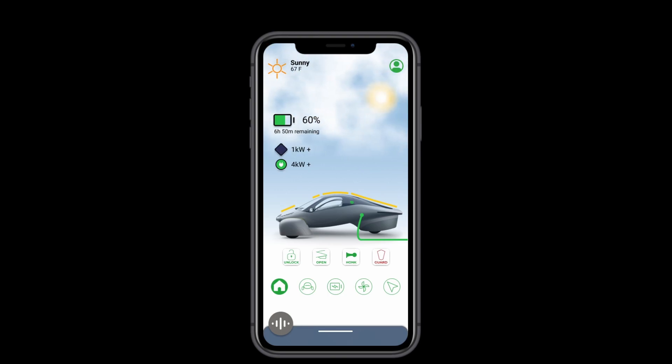The status screen is there to give you all the information you need to know at a glance — what's the battery level, is it charging, how much is it getting from the sun, how much is it getting from the outlet. All of it is right there. And you can toggle the way you view your data: see your energy capacity as percentage or miles, and view your input as split between solar and outlet, or see it all together.